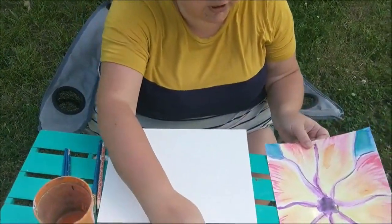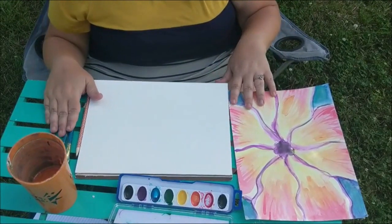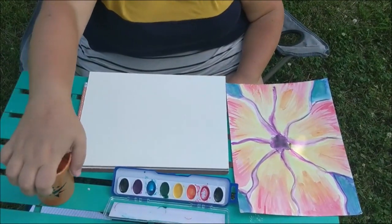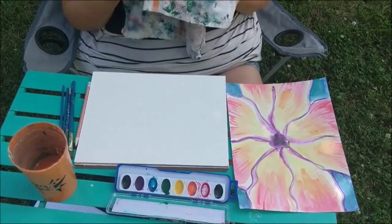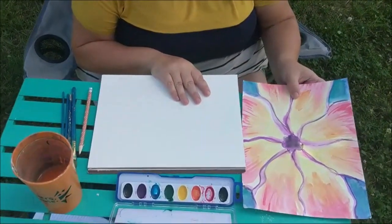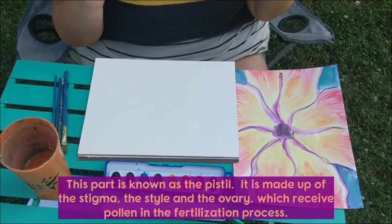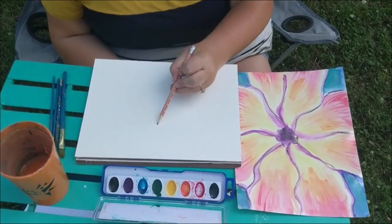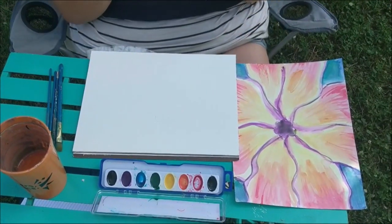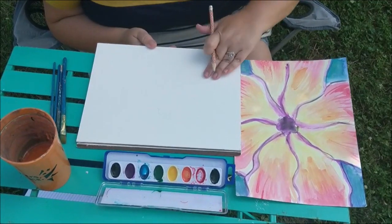I'll be introducing a new medium today. Here's what you need: a watercolor set — go ahead and open that up — paint brushes from week one or extras provided, an old cup filled with water, and napkins. We'll be using a lot of water. Use the watercolor paper provided — the cool thing about watercolor paper is it holds a lot of water without bending like other paper does. Try to use the rough side.